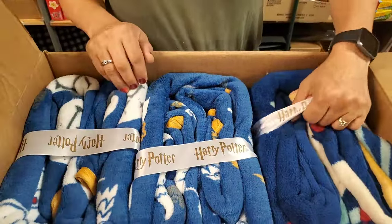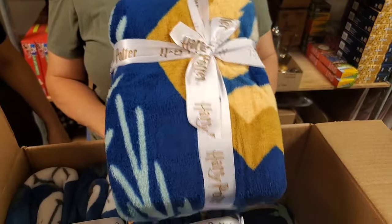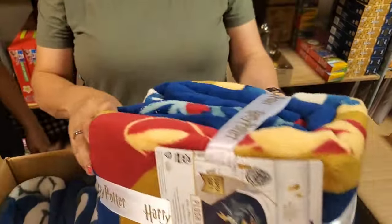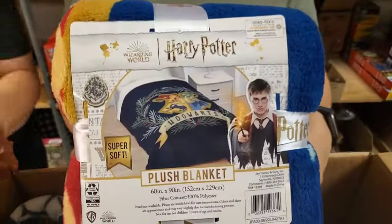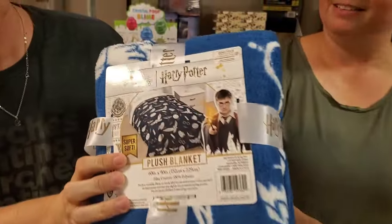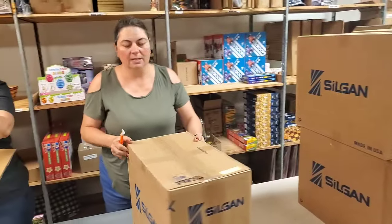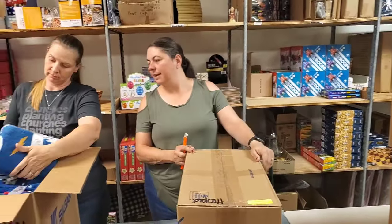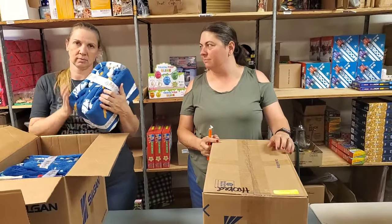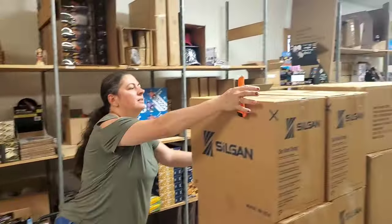More Harry Potter plush blankets — we've got the two different styles. One is this one, and then you have the one with the owl on it — good old Hedwig. Nice. We're getting there. 60 by 90 — yeah, I think that's like a queen. This is more blankets. Harry Potter plush. More blankets.